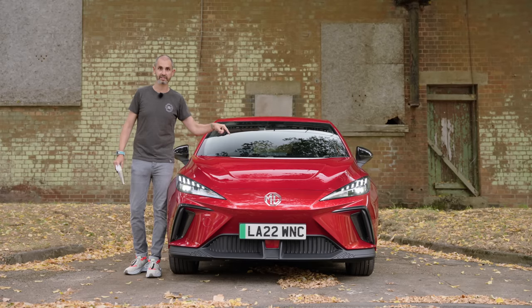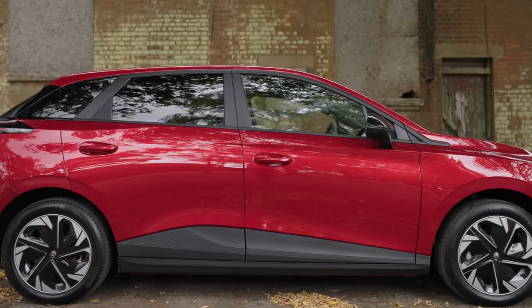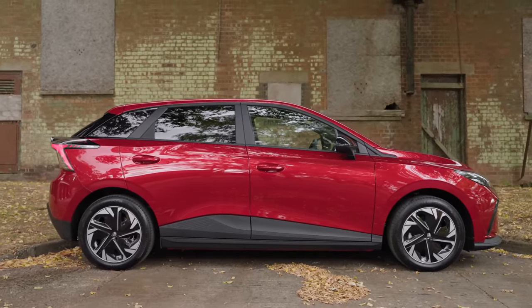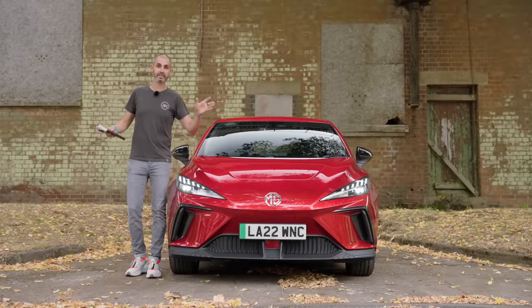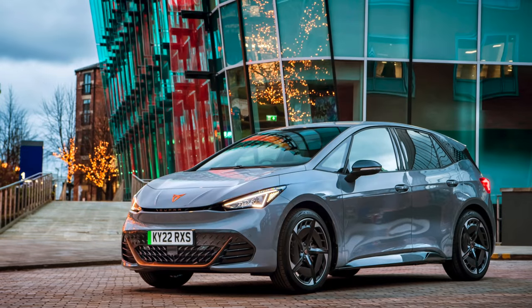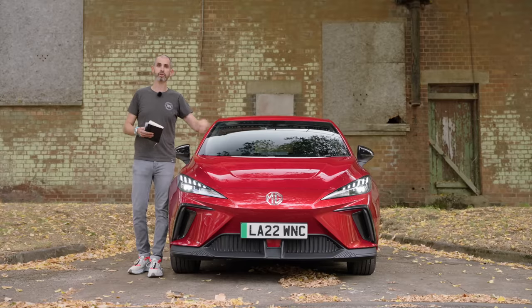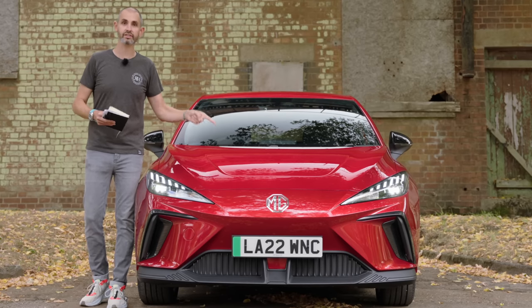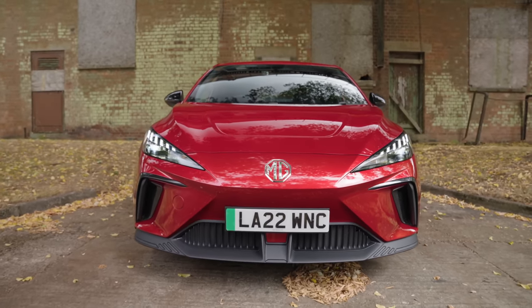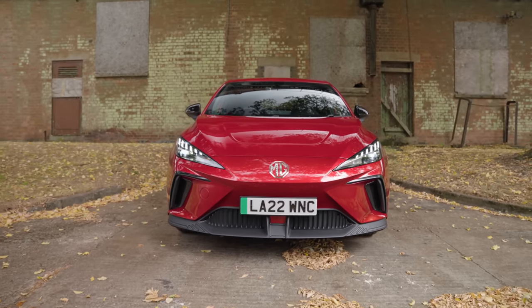So what can we expect from this? The MG4 promises to be a near 300-mile EV that's almost the same dimensions as the Volkswagen ID.3 and the Cupra Born — and that is the car this is aiming to conquer. The difference is this starts at £26,000. It's pretty cheap for an electric car, but is it any good?